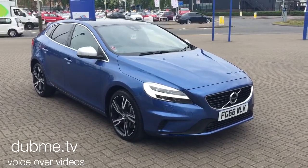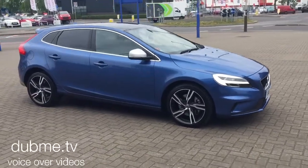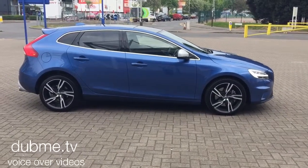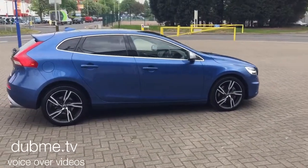Welcome to Sturgis Volvo. I've got a fabulous V40. This is a D4 R-Design Pro Geartronic, 2016 on a 66 plate. The car has covered 9,000 miles.